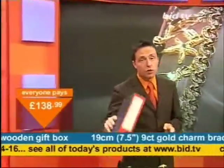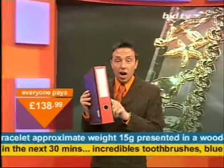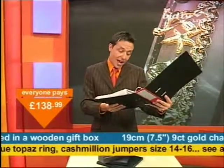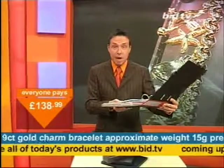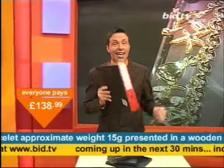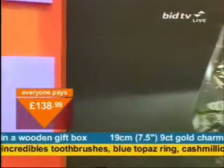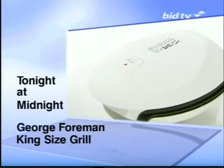That's why bargain fever is sweeping the nation — prices like this. The clearance file is out at the moment; the things I've got in here are going at clearance prices. The Incredibles toothbrushes, that's next. I've also got a blue topaz ring you might be interested in if you're interested in jewellery — it is in the clearance file, coming up in the next five minutes. Join us tonight at midnight for this George Foreman king-size grill.